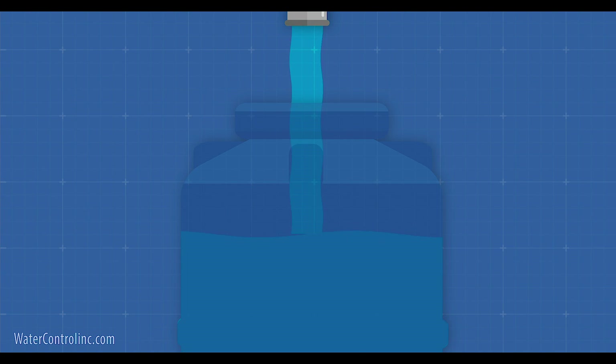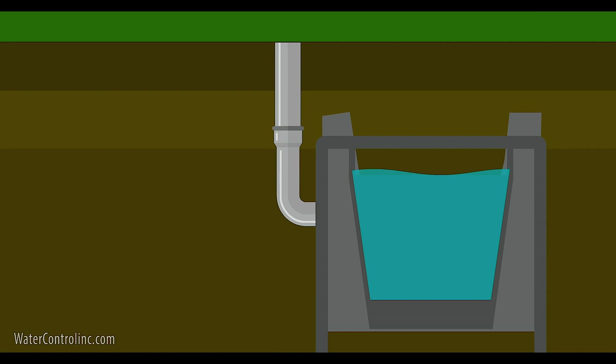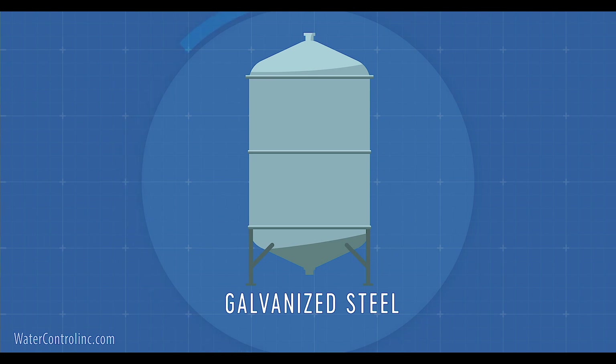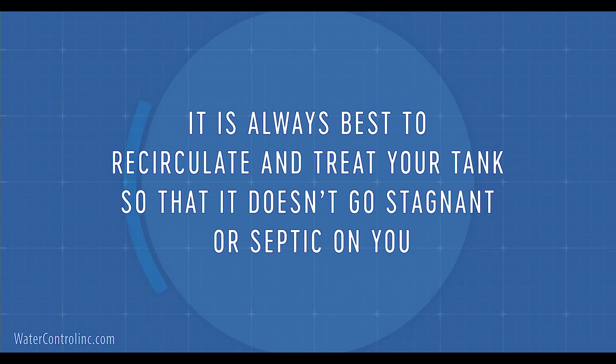Then the water needs to be stored. Tanks may be indoor or outdoor, above grade or buried, and made of materials like polyethylene, fiberglass, concrete, or galvanized steel with a liner. A very important note — it's always best to recirculate and treat your tank so that it doesn't go stagnant or septic on you. Once the water has gone septic, it's very difficult to make it safe again and to eliminate the bad odors that appear.